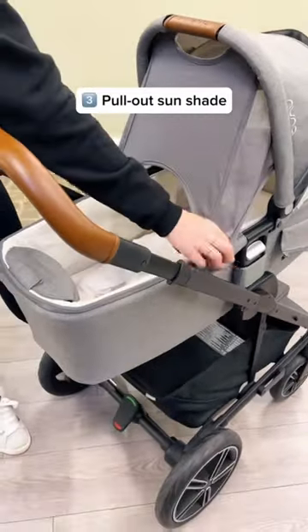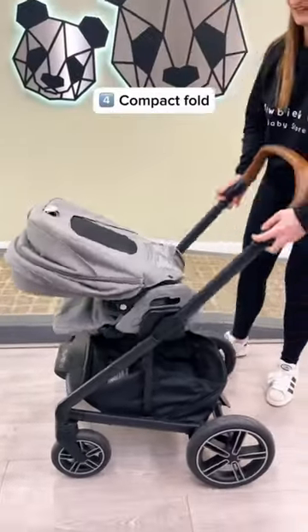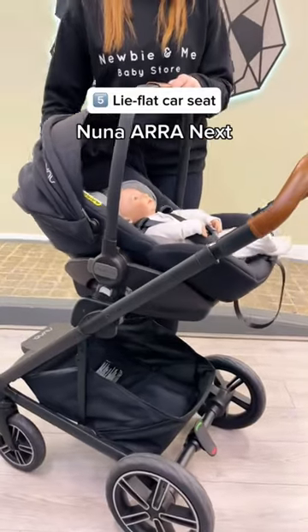There's a built-in sun shade to protect your little one. It folds compact with the seat on. Complete with a lie-flat car seat.